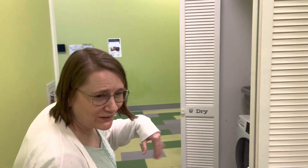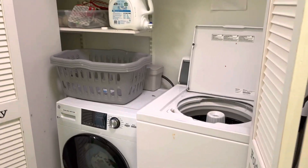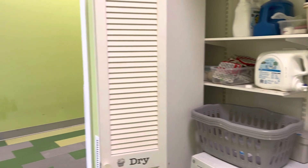We do have several storage closets for our materials. We do have a washer and dryer on site. We wash the children's blankets and sheets once a week and we wash baby materials every day.